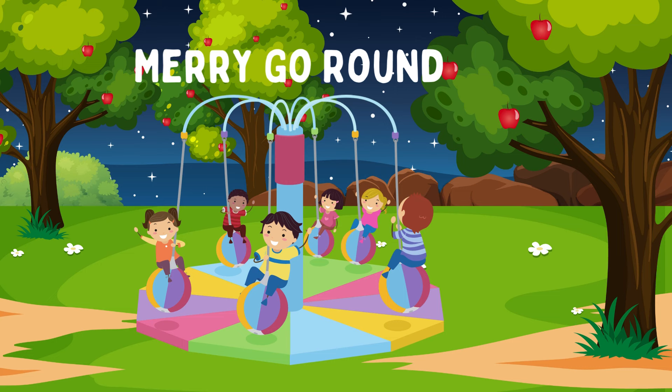Merry-go-round. A playground merry-go-round is a round platform that spins around. Kids can push it to make it spin and then jump on for a ride. It requires teamwork and coordination and helps with understanding of centrifugal force and balance.